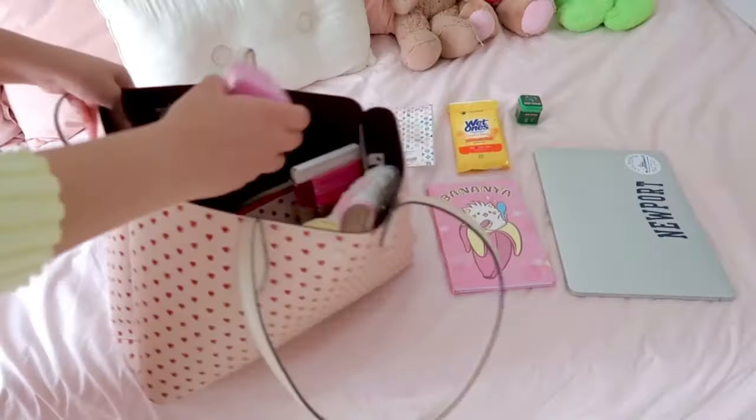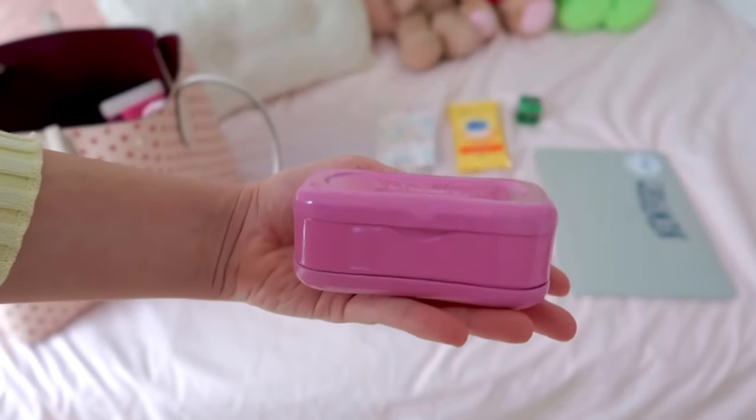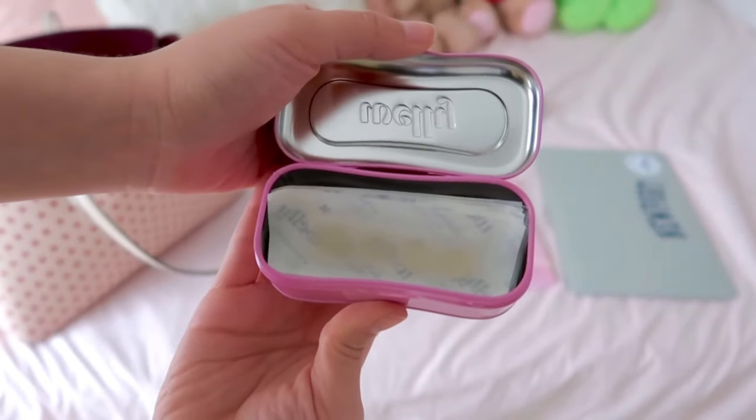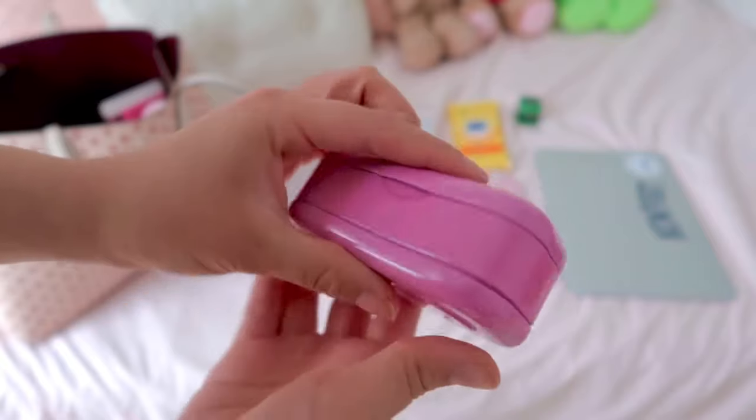Next, I keep these in here because whenever I have a breakout, sometimes I'll bleed and I'm on the go. These are little bandage-like patches but I use them for my pimples — they keep everything intact and really help. They're from the brand Welly and I love them. Look how cute the packaging is!